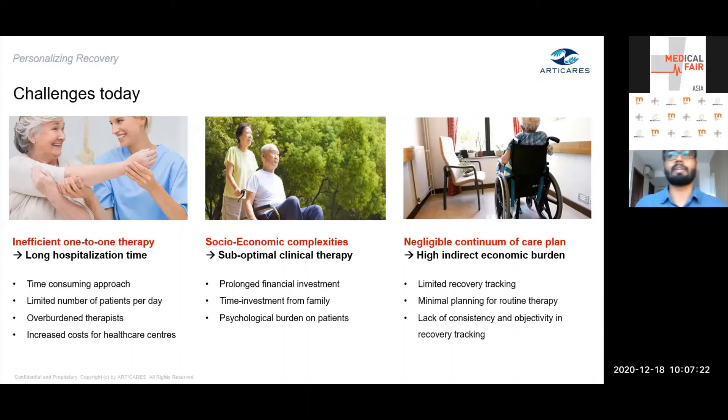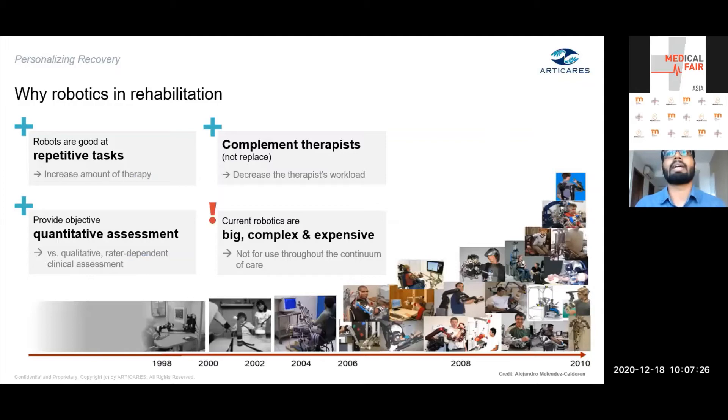This led to the development of alternative solutions, primarily through robotics, which has existed as a rehab device for about 20 years. The benefits of robotics are significant: robots can increase exercise intensity, and higher intensity has been shown to accelerate patient learning. They also provide quantitative, objective assessment of patient progress, giving a clearer picture of improvement. Additionally, robotics are a fantastic tool to complement the therapist's day-to-day workload.